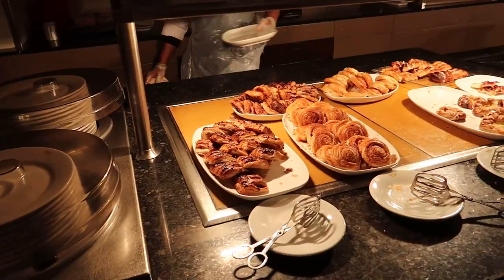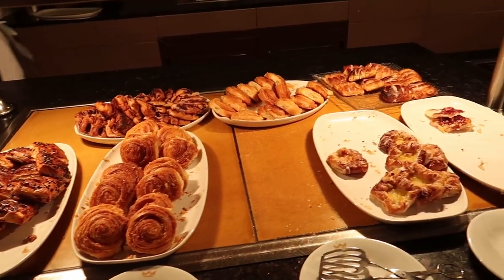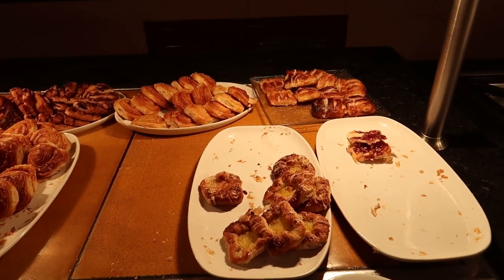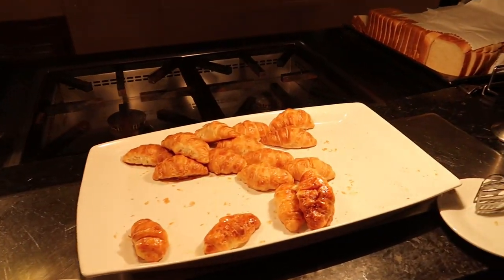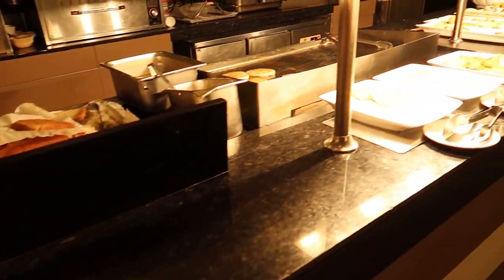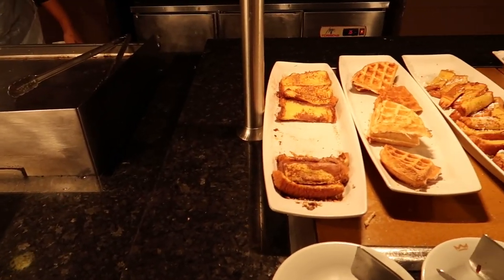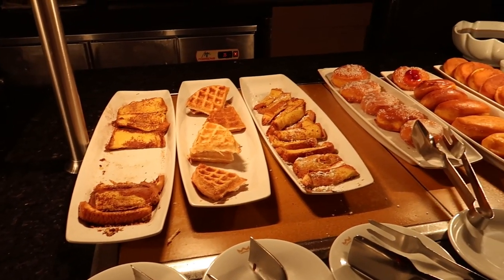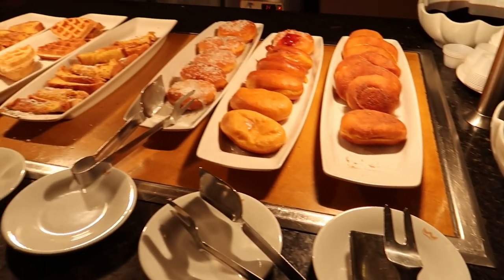Coming over to the other island we have some pastries — raspberry pastries, cinnamon rolls, and danishes. These are really tasty actually. Over here they have some fresh croissants. And then just down from that they have some pancakes, french toast, more french toast, waffles, and some donuts too. And just beside that they have maple syrup to go along with your waffles or pancakes.